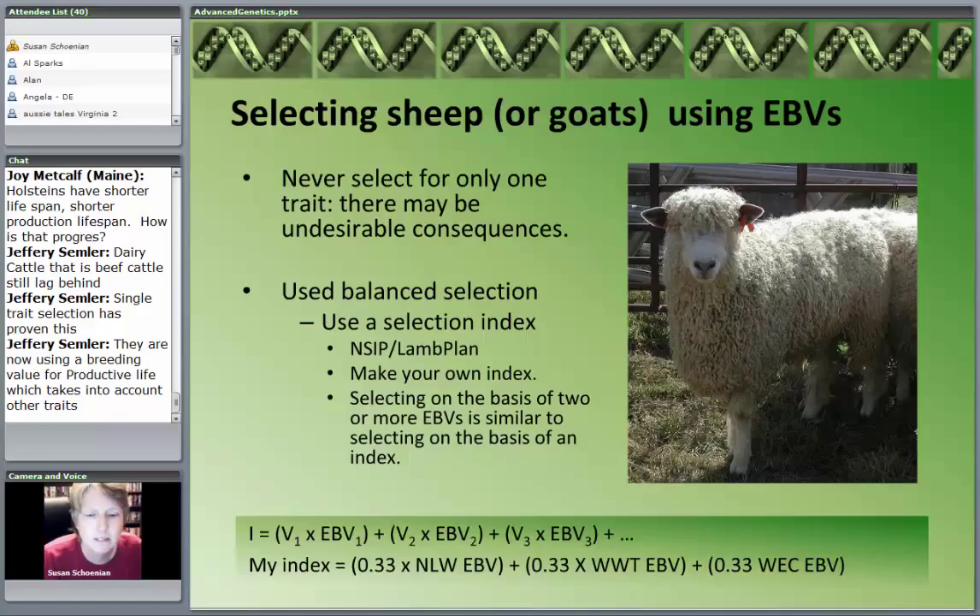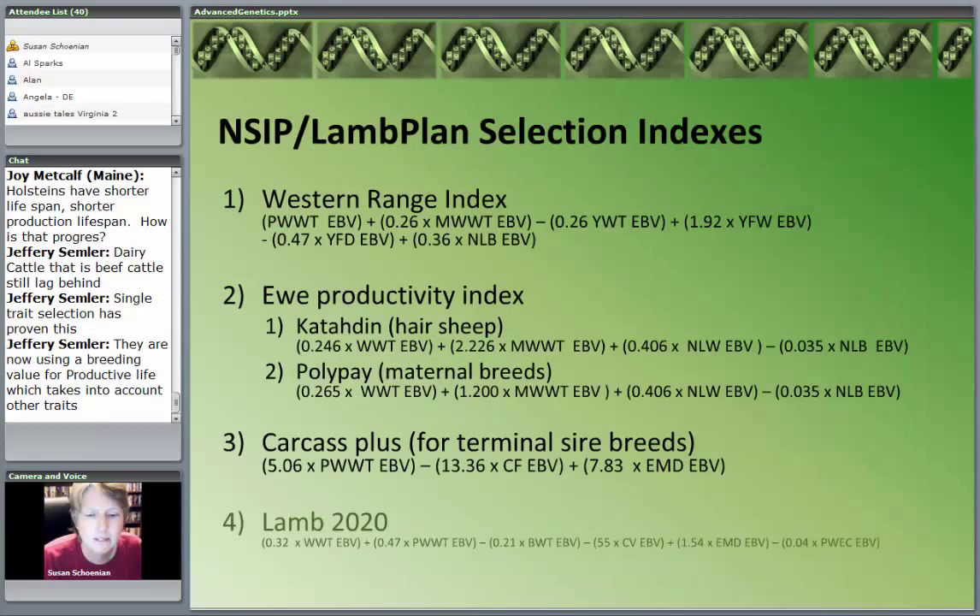I'm going to show you some of the selection indexes that NSIP and Lamb Plan have come up with. You can also make your own index — I've got one there at the bottom: 33% of the value for number of lambs weaned, 33% weaning weight, and 33% fecal egg count. Even if you don't make a formal index but you look at multiple traits, you're kind of doing the same thing.